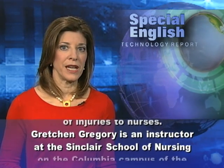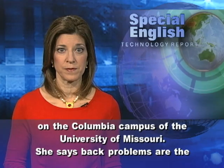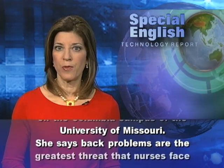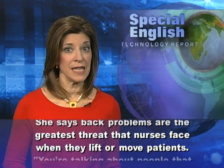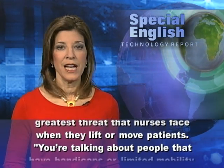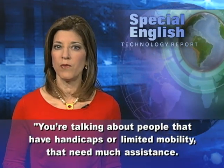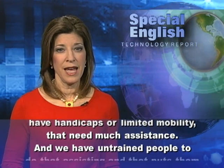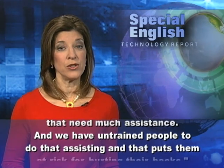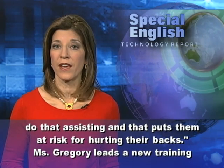Gretchen Gregory is an instructor at the Sinclair School of Nursing on the Columbia campus of the University of Missouri. She says back problems are the greatest threat that nurses face when they lift or move patients. You're talking about people that have handicaps or limited mobility that need much assistance, and we have untrained people to do that assisting, and that puts them at risk for hurting their backs.